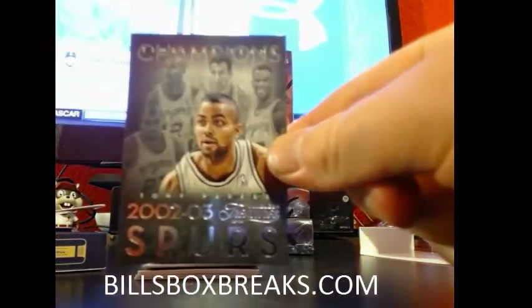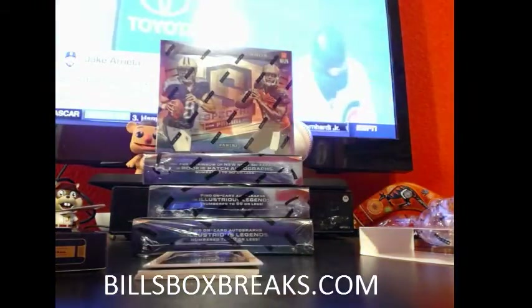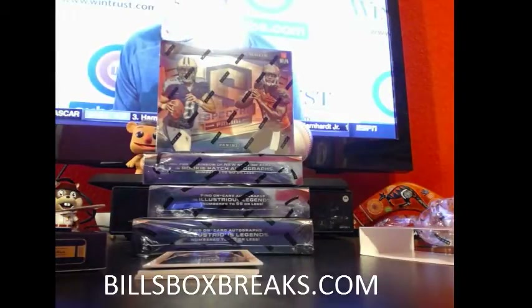Alright, first one — Timeless Teams. 2002-03 Spurs. Boo to the Spurs.